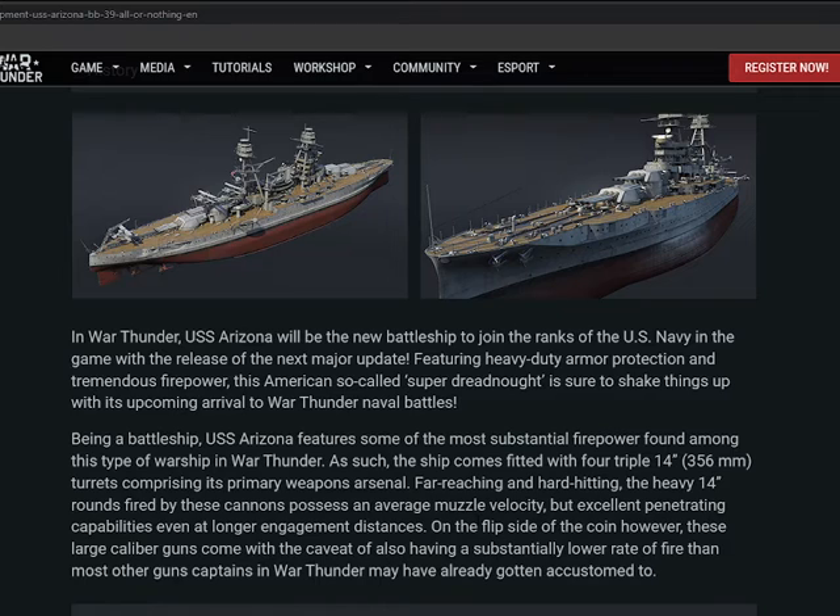In War Thunder, the USS Arizona will be the new battleship joining the US Navy ranks, releasing in a major update featuring heavy duty armor protection. Being a battleship, the USS Arizona features some of the most significant firepower found on these types of warships — fitted with four triple 14-inch (353mm) turrets as the primary weapon arsenal. Far-reaching and hard-hitting, the heavy 14-inch rounds have an average muzzle velocity but excel in penetration capability even at long engagement distances, though these large caliber guns come with a low rate of fire.